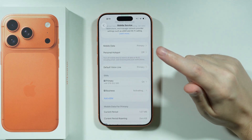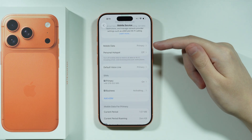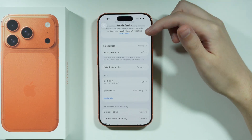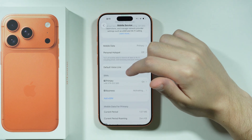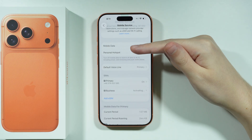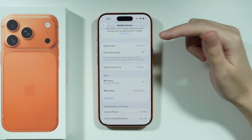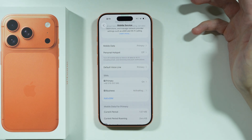In case you are wondering how many of them can be active at the same time, the answer is 2 at most. If your iPhone has the nano SIM card slot, you can use one physical SIM card and one eSIM, or you can use two eSIMs if you deactivate the physical SIM card.